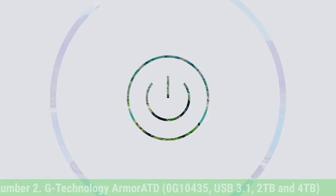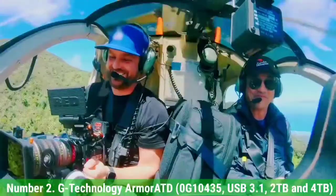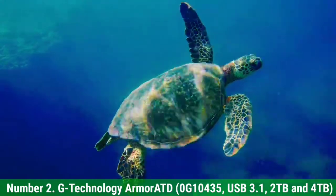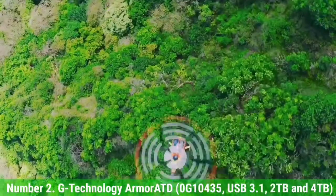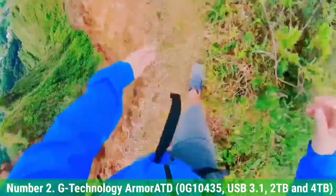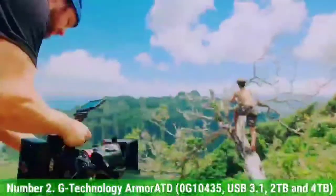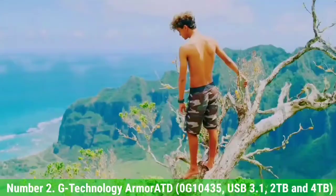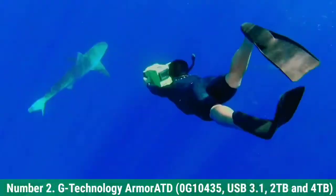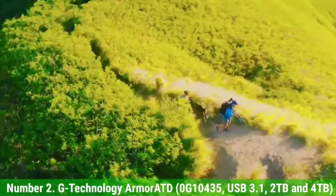Number 2: G-Technology ArmorATD, USB 3.1, 2TB and 4TB. Designed to be rugged, the G-Technology ArmorATD Portable Hard Drive (HDD, non-SSD) boasts three-tier shock resistance with internal shock mounts, an aluminum enclosure, and a removable rubber bumper for additional drop protection. It's also resistant to rain, dust, and crushing up to 1000 lbs. The 2TB and 4TB models are both sized to be easily portable and include a USB Type-A adapter for use with their USB Type-C interface, so they should work with nearly every computer.